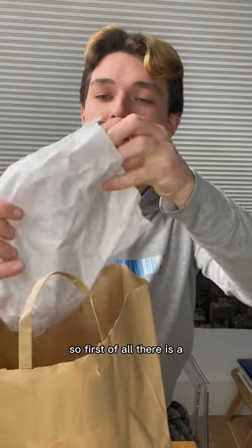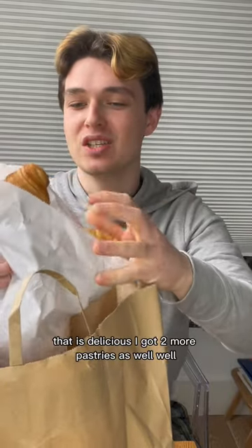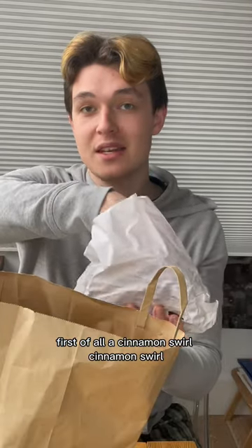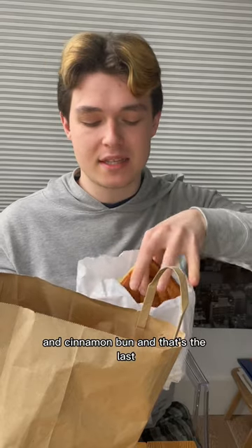So first of all, there is a croissant here. I've got a chocolate pan de chocolat — that is delicious. I've got two more pastries as well: a cinnamon swirl, and then finally an orange and cinnamon bun.